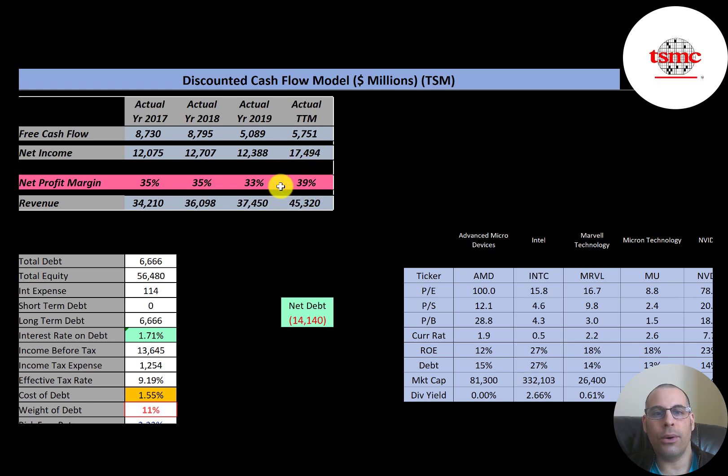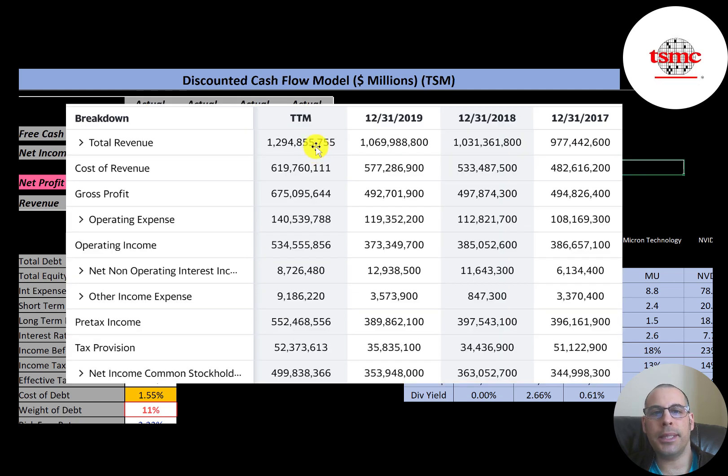Only 61 percent went toward expenses in the trailing 12 months. The income statement figures are in New Taiwan dollars — to convert to US dollars divide by 30. In the trailing 12 months they had 1.3 trillion NTD in revenue, cost of revenue was 619 billion, giving 675 billion in gross profit — the highest of the four years. Operating expenses were 140 billion and operating income was 535 billion, much higher than prior years. After interest and other expenses, net income was half a trillion NTD, up from 350 billion in 2019.